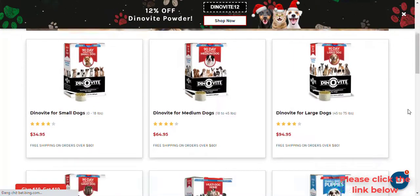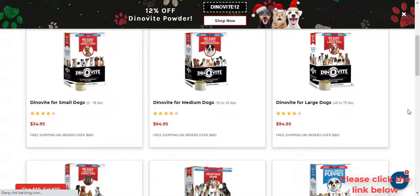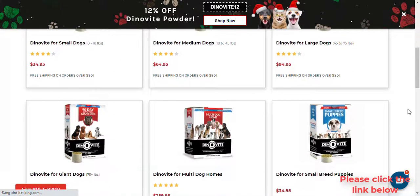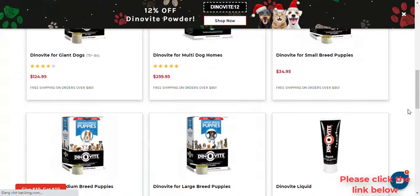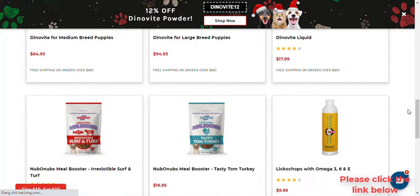Do I have to use Likakose and Supromega at the same time or together? No, we recommend one or the other. It is not necessary to use both at the same time, as they both serve the same purpose.